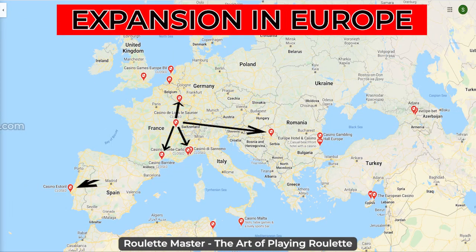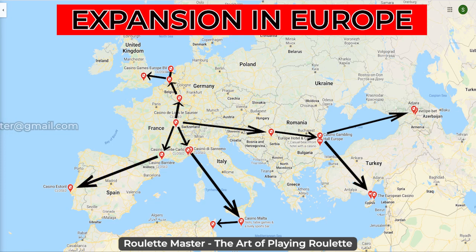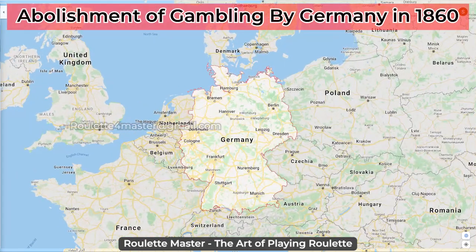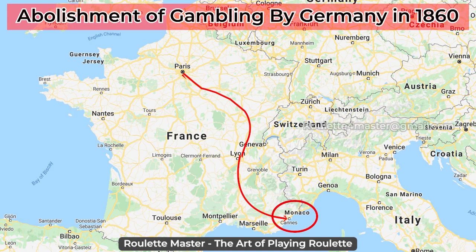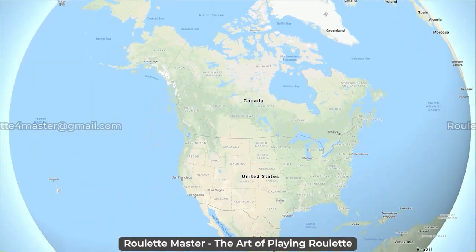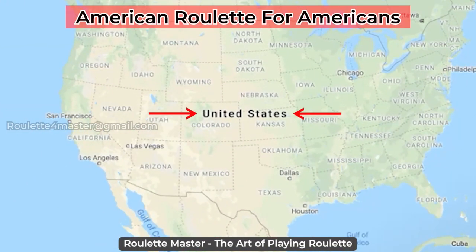In the 19th century, Roulette spread all over Europe and the US became one of the most famous and popular casino games in the world. When the German government abolished gambling in 1860, the Blanc family moved to the last legal remaining casino operation in Europe at Monte Carlo, where they established a gambling mecca for the elite of Europe. It was here that the single zero Roulette wheel became the premier game and over the years it was exported around the world, except in the United States where the double zero wheel had remained dominant.